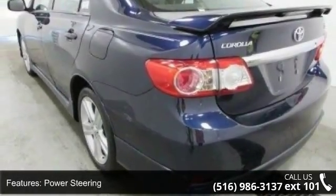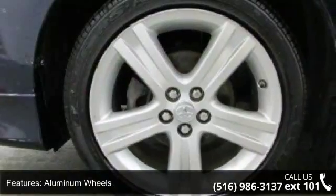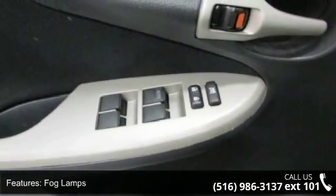This vehicle's top features include front wheel drive, power steering, aluminum wheels, rear spoiler, fog lamps, MP3 player, steering wheel audio controls, Bluetooth connection, auxiliary audio input, and bucket seats.